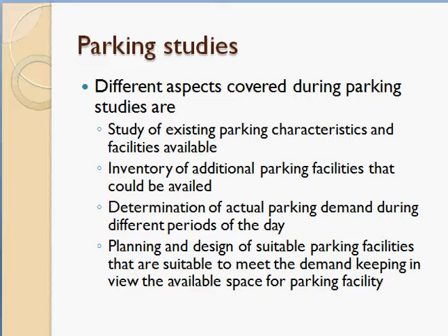In order to overcome these issues, sufficient parking areas must be provided, particularly in large towns and cities. The different aspects covered during parking studies include: study of existing parking characteristics and available facilities, inventory of additional parking facilities that could be availed, determination of actual parking demand during different periods of the day, and planning and design of suitable parking facilities.